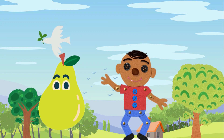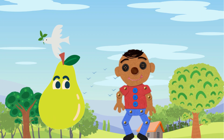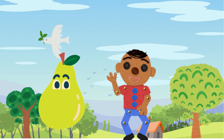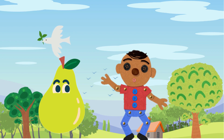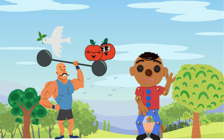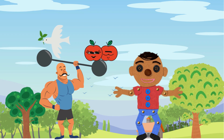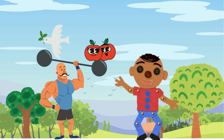And there you have it, little explorers — an incredible adventure through the world of fruits. Whether it's bananas in Fruitville, apples in the orchard, berries in the forest, citrus in the grove, or tropical fruits on the island, there's a fruity friend for everyone. Remember, fruits are not only delicious, but also your secret superpower to grow big and strong. So keep munching on those fruity delights, and you'll be a super-duper healthy hero.